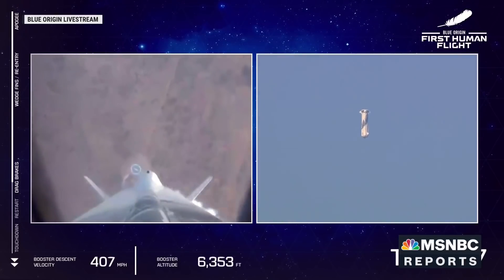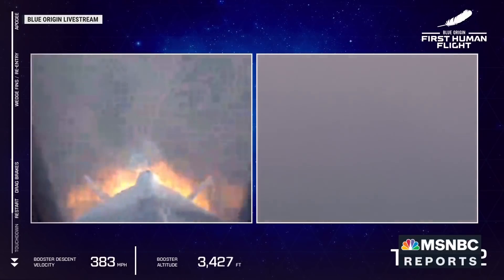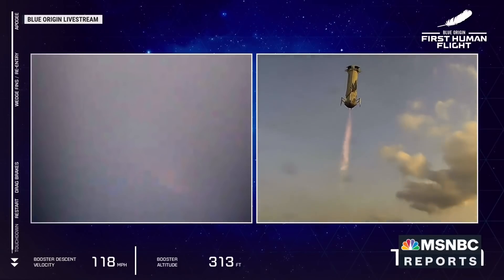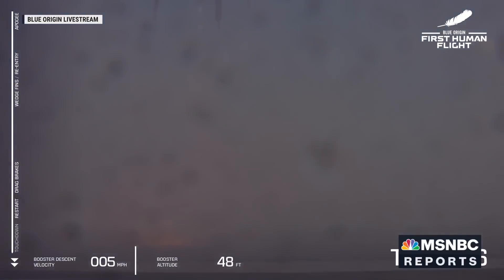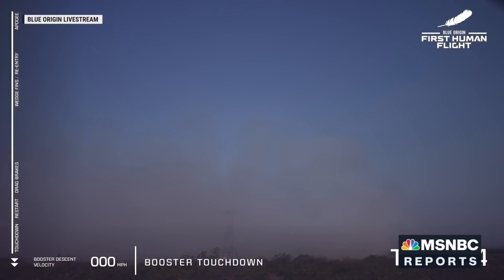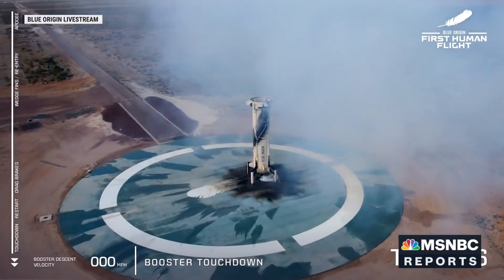Thank you again everybody for joining us live for our first human flight on New Shepard — so far a phenomenal flight. Our booster is about to return to its landing pad. There we see engine relight — that's the sonic boom. And booster touchdown! Welcome back, New Shepard — a beautiful rocket that provided a beautiful flight to space.